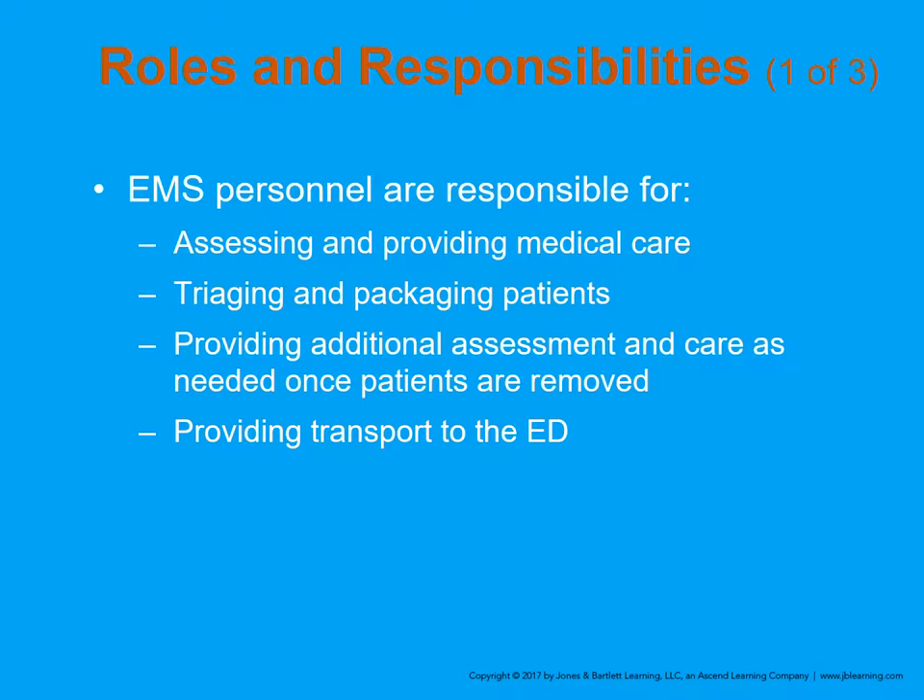The book covers ten phases of extrication. Roles and responsibilities: EMS personnel are responsible for assessing and providing medical care, triaging and packaging patients, providing additional assessment and care once the patient is removed, and providing transport to the ED. The book teaches from the standpoint that you, as the provider, are not trained in extrication — you are there to complete the second phase of the call. The first phase is extrication — removal of the patient by whatever means necessary. Once removed, EMS handles triage, assessment, packaging, and transport.